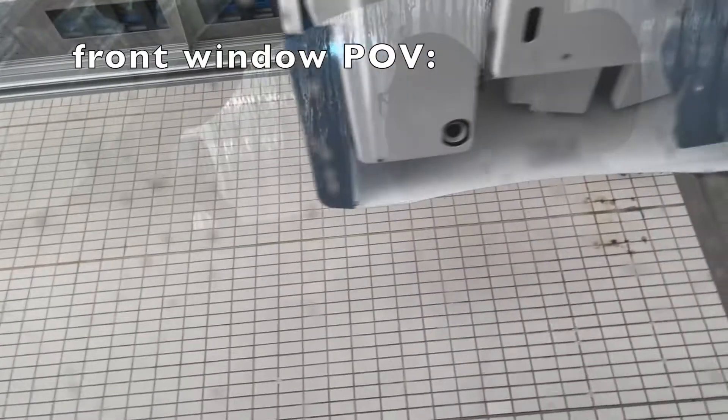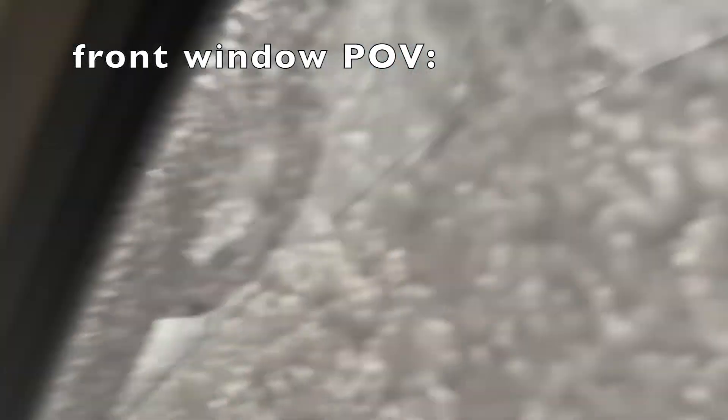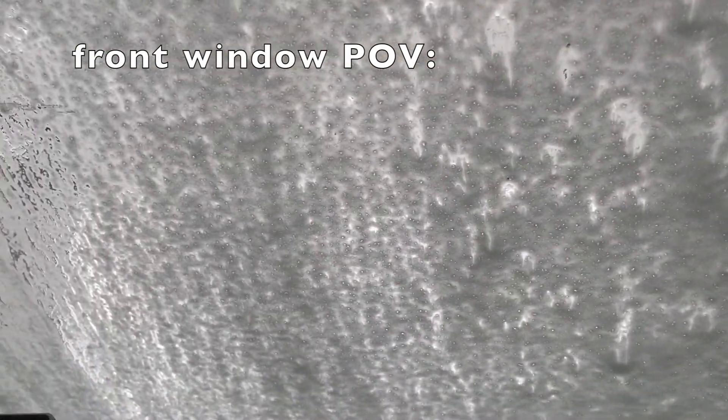Step two: after the slight drizzle, the machine dumps a lot of foamy soap on your car, which makes the windows look completely covered. Right now all of the windows are covered in soap and they're going to be washed out any moment.